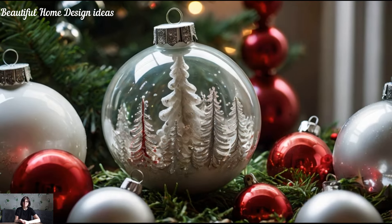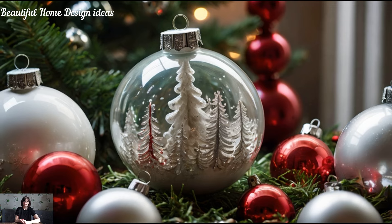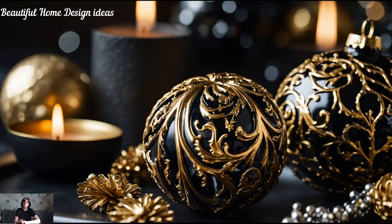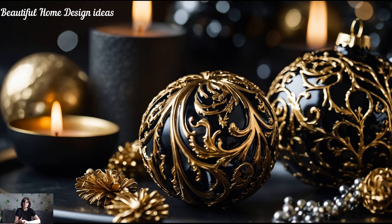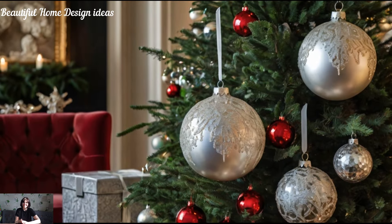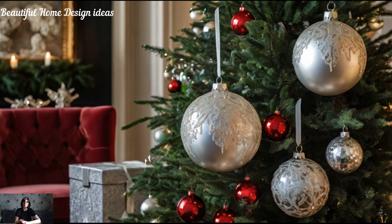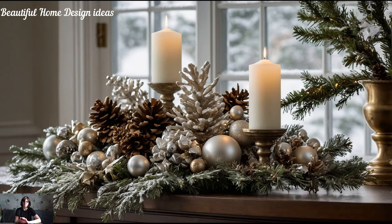Statement tree ornaments. The Christmas tree is the centerpiece of holiday decor, and this year it's all about statement ornaments. Oversized baubles, vintage glass ornaments, and personalized touches are trending, adding both charm and elegance. Choose a theme — maybe frosty whites and silvers for a winter wonderland, or bold reds and greens for a classic vibe. Pro tip: combine different shapes and sizes to create depth and interest, and don't be afraid to layer textures like velvet, glitter, and metallics.